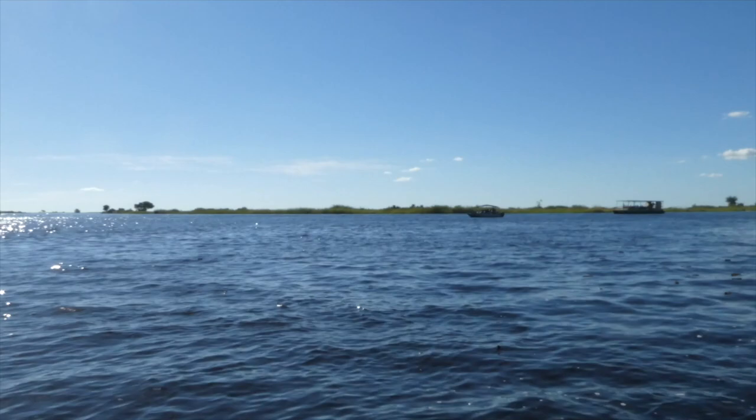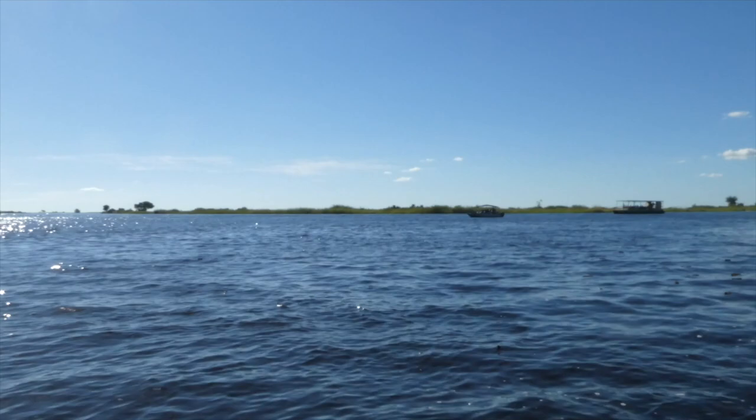Whilst I have a lot of experience going on safari in game drive vehicles, this was the first ever time I've been on safari by boat, so I didn't know what to expect.